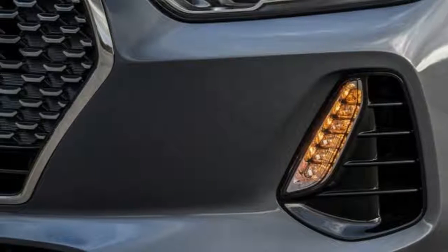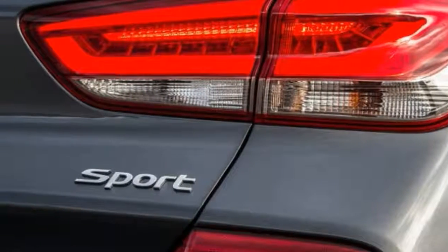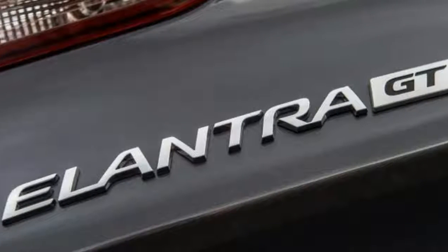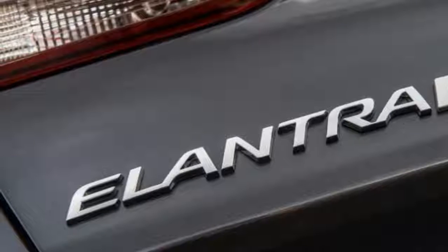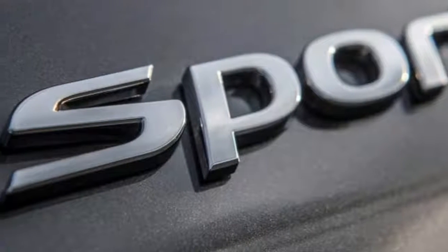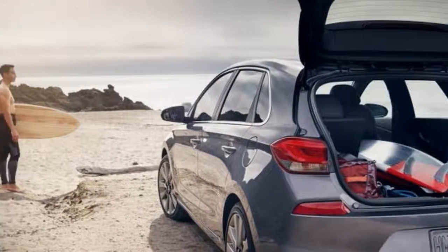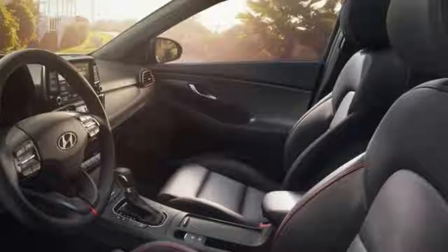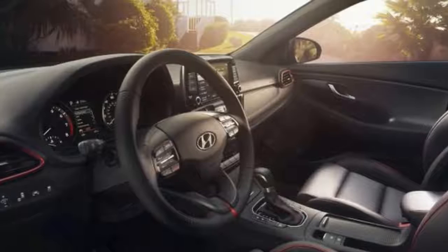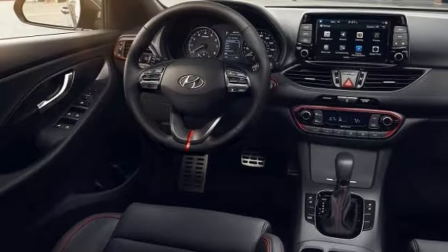As with any hatchback, cargo carrying practicality is an important consideration. The Elantra GT's cargo hold boasts 25 cubic feet of space, which is between the Golf's 23 and the Civic hatchback's 26. With the 60-40 split rear seats folded, the Elantra provides 55 cubic feet of space, beating out both rivals — the Honda provides 46, while the Golf has 53.